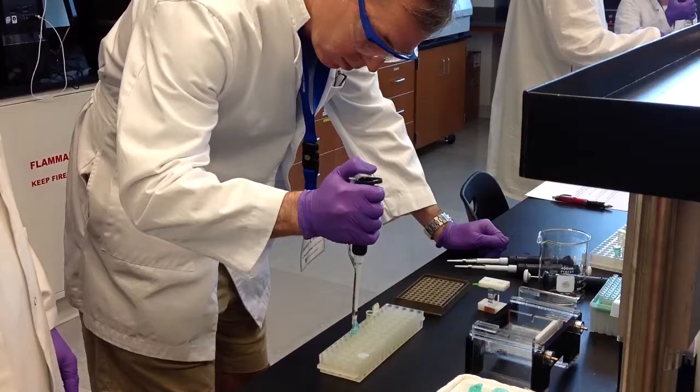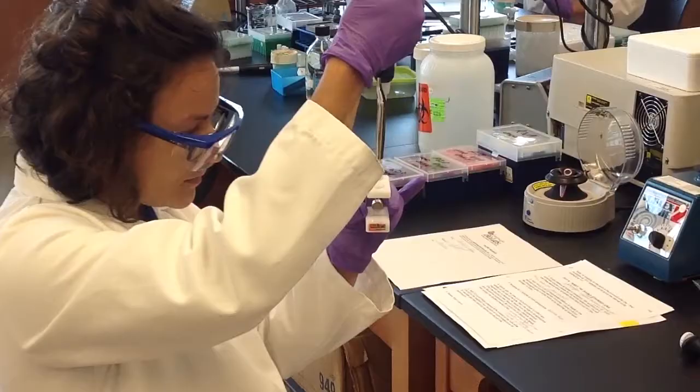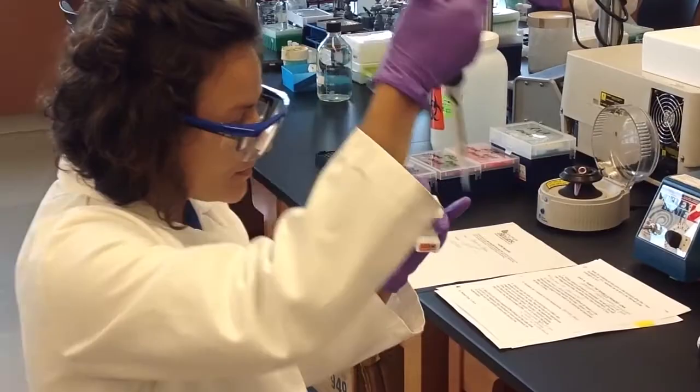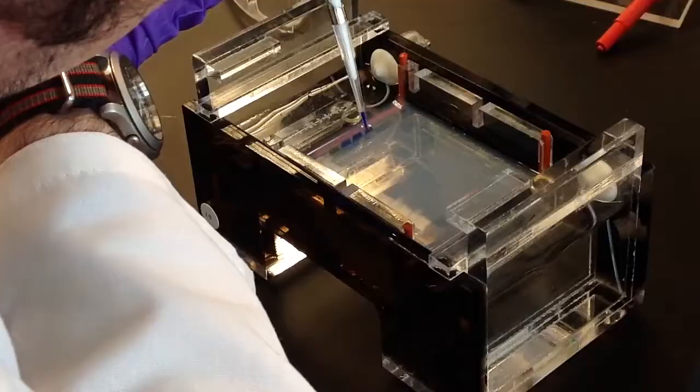You don't need any experience whatsoever. Even when students come to us for the summer workshop, a lot of them don't have experience with micropipetting, so we take them from the very beginning, and at the end they're relatively expert in the molecular biology techniques that we're teaching them.